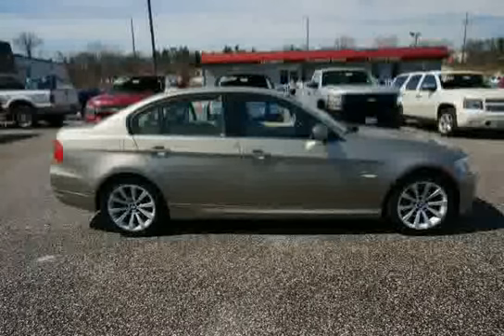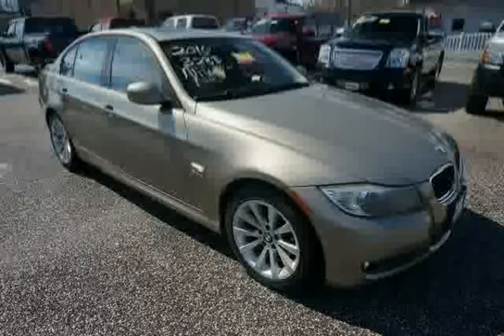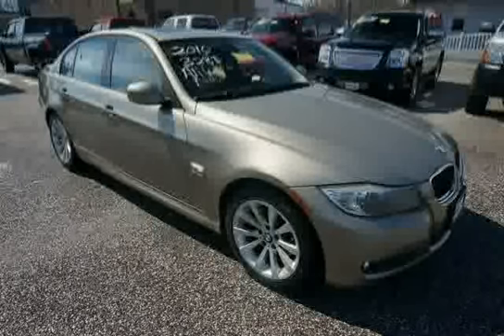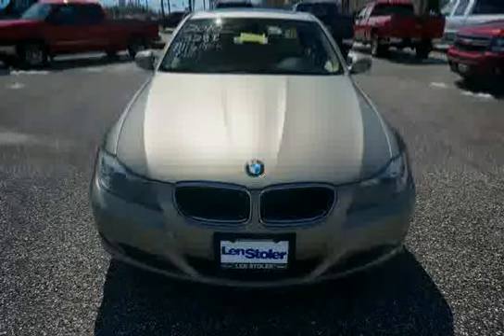Additional features include chrome-plated exhaust tips, front seat back storage nets, and ground lighting located in the bottom of exterior door handles. Driven with care for 56,237 miles, making this 3 Series an easy choice for you.